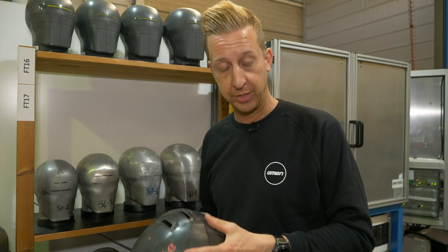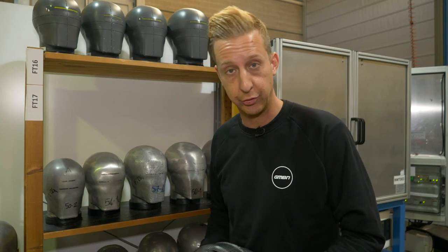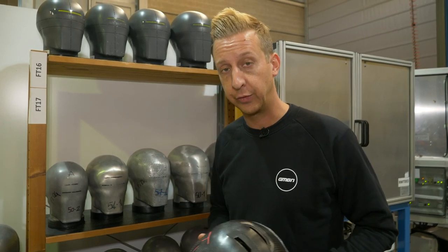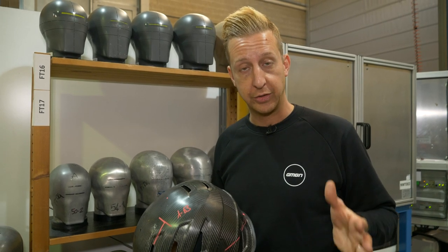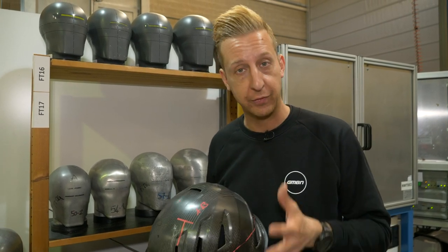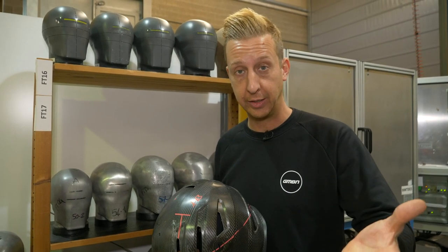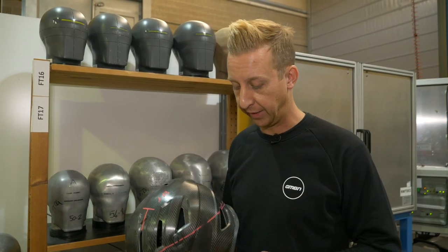A lot of people ask about the standards the helmets have to pass. There's only one mandatory standard for mountain bike helmets to pass — that's the EN 1078. All helmets suitable for cycling and mountain biking have to pass this standard. If there's a shop that sells a helmet and you're buying it, it's passed it. You should be safe on that front.